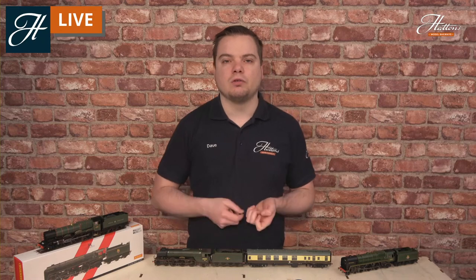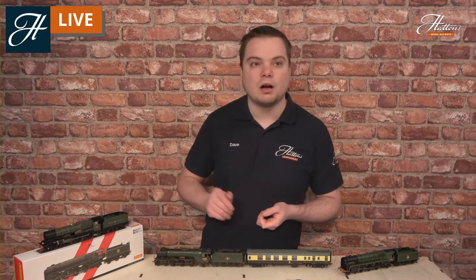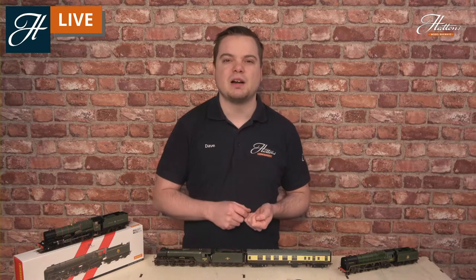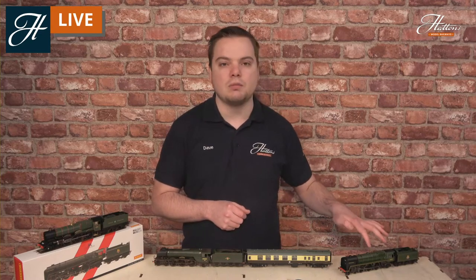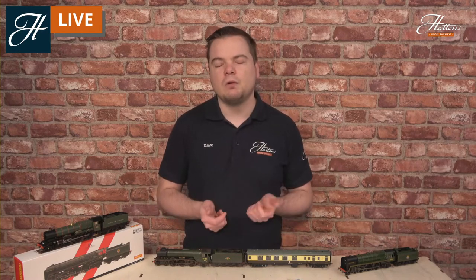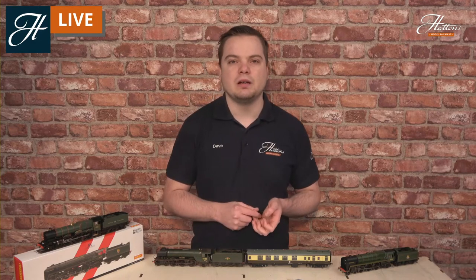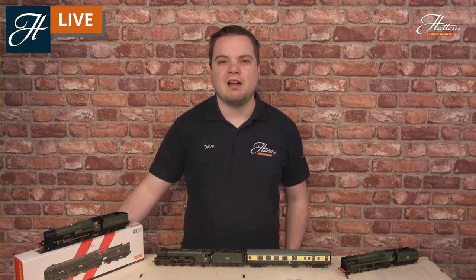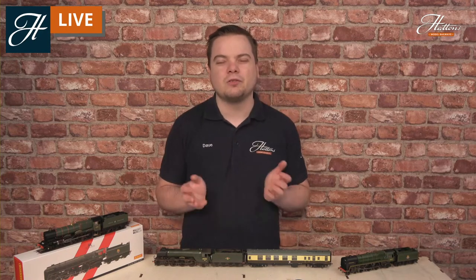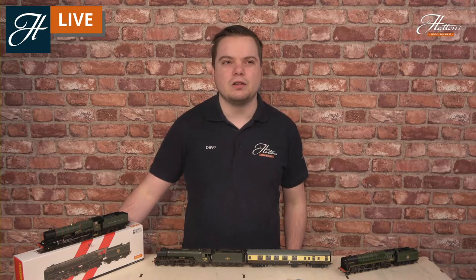Anything from the 4-6-0 or 4-6-2 wheel arrangements is pretty appropriate. Today we've got 6023, which is a GWR King class, Flying Scotsman - the famous A3 locomotive preserved by the National Railway Museum - and Oliver Cromwell, the Britannia class. Although you have seen some very small locomotives, they are few and far between. Tyseley Depot's company Vintage Trains operates a very small fleet of pannier tanks on the main line on special excursions, but this really isn't the rule - you do get the larger locomotives generally.